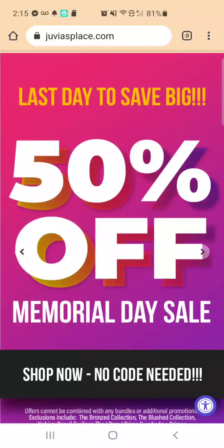Hello, all my beautiful friends. I wanted to share this with you. I know a lot of you like Juvia's Place and I know a lot of you have mentioned wanting to try Juvia's Place, and today is their last day.